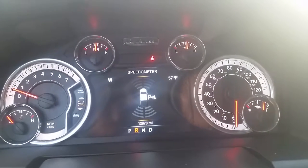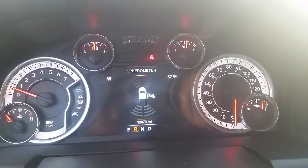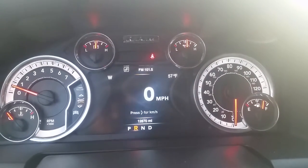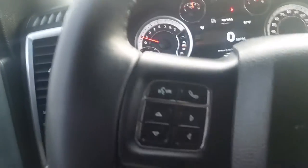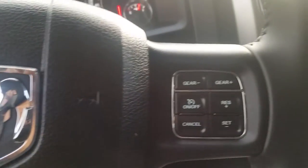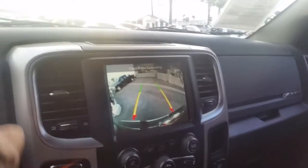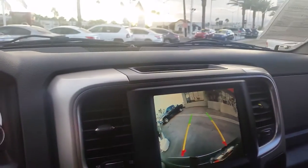This one's the 2016 double cab with 12,800 miles on it. It does have the 8-speed automatic transmission and Bluetooth connect — you can actually plug up to seven phones on Bluetooth — as well as cruise control on the other side. It also has the 8-inch screen with directional rear camera as well.